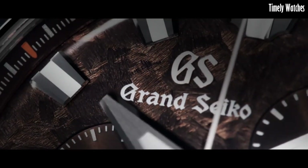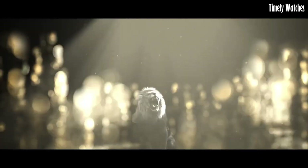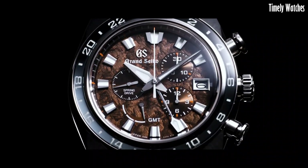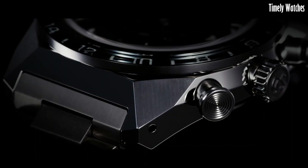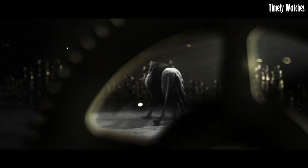Number 1: Grand Seiko SBGC229 is a remarkable timepiece that combines exquisite craftsmanship with advanced functionality. It houses a high-precision spring drive movement, offering impeccable accuracy in timekeeping. This watch features chronograph functions, allowing precise measurement of elapsed time with its subdials and central chronograph hand. Additionally, it displays a second time zone for global travelers.